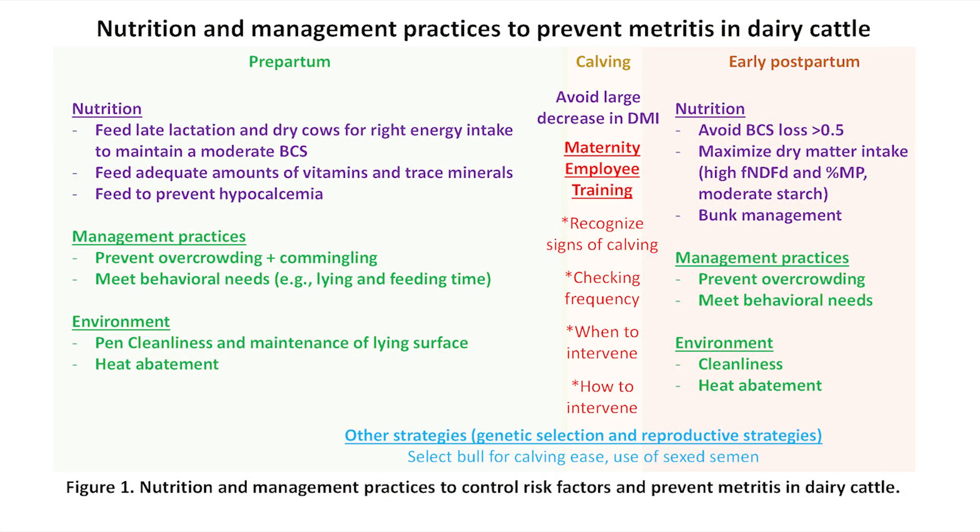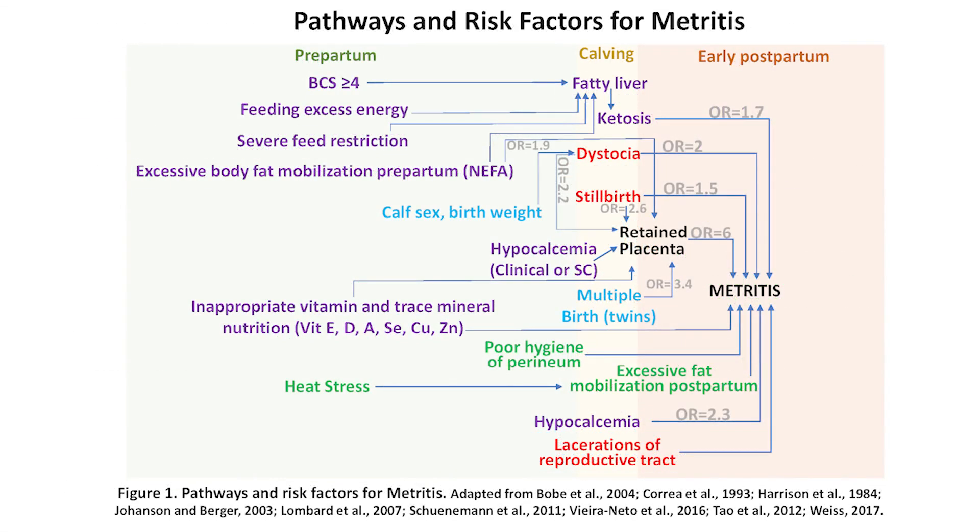When we think about preventive medicine and prevention of diseases, we need to first understand which factors are leading to those diseases — also known as risk factors. For metritis, one of those factors can be heat stress, since heat stress postpartum can lead to excess mobilization of fatty acids, which can lead to other metabolic diseases such as fatty liver and ketosis that may predispose to metritis.